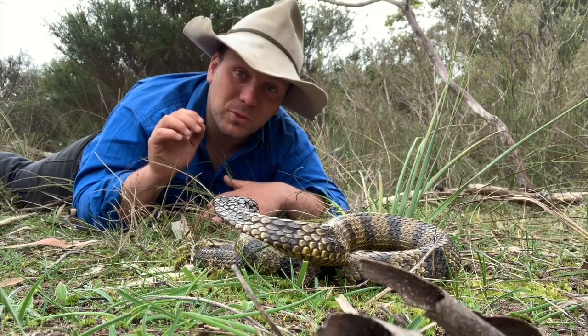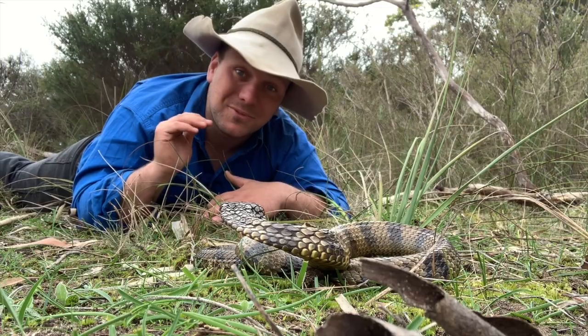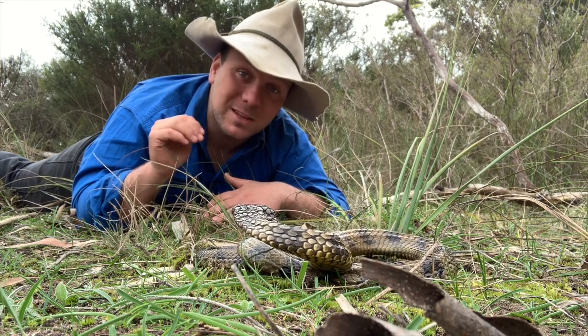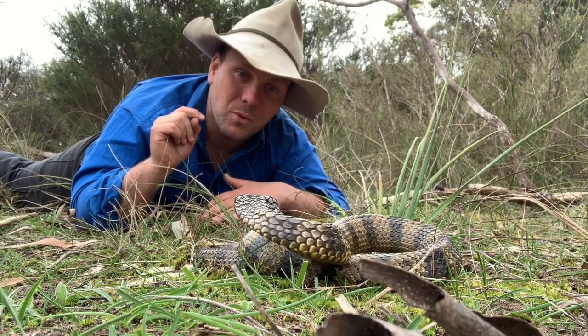Recently this old theory has been a bit blown out of the water and we've realised that genetically all tiger snakes are very similar. Most people agree now that we only have one species, and there's some debate whether these subspecies will keep their subspecies status or whether we should all consider them basically local variations of the one.